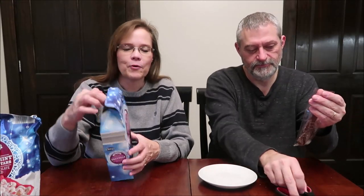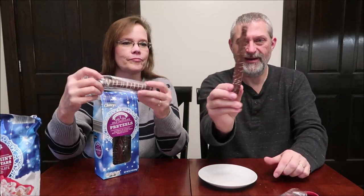We're going to start with the milk chocolate pretzel rods first. I thought they'd have a piece of plastic in the front but they don't — they're individually wrapped pretzel rods, which I think is really nice. It's a pretty good size — it feels like Harry Potter's wand! It's fat at the bottom and skinny at the top.